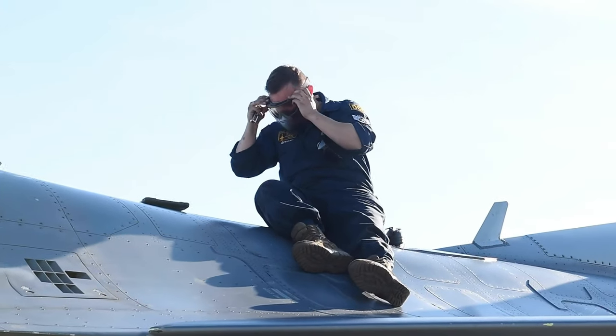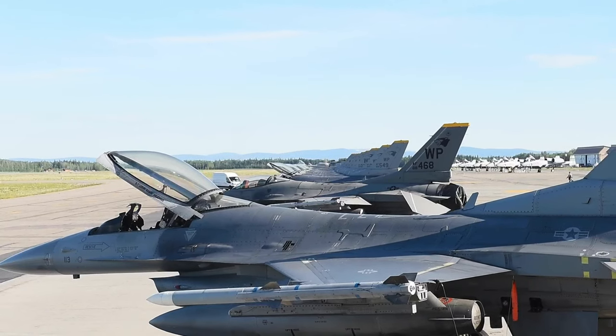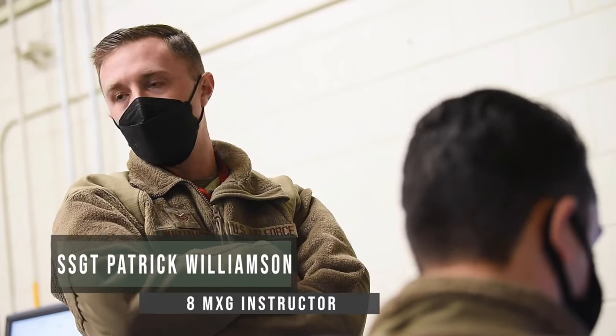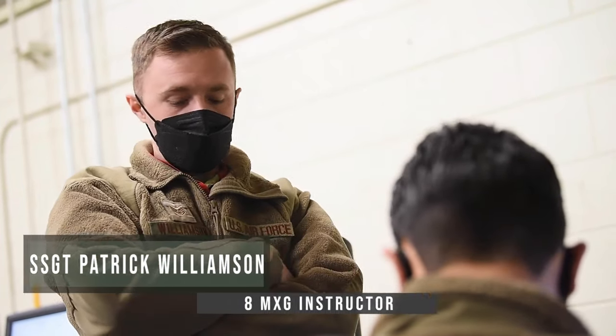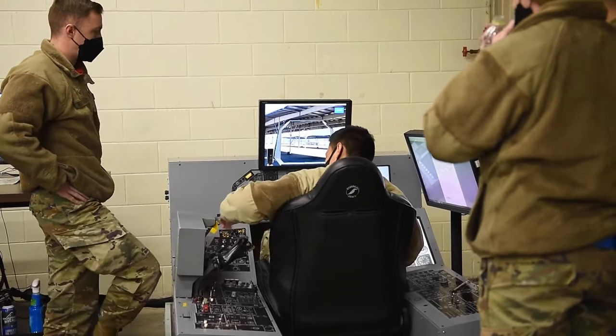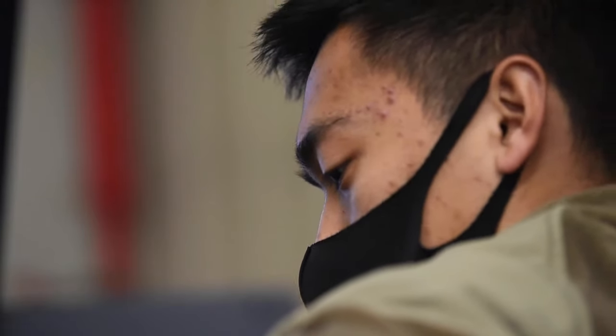Being a crew chief, my home is the flight line. Coming up here as an instructor, you get to teach the classes. The reason for the simulator is to get them comfortable with what it's going to look like when they get in the jet.